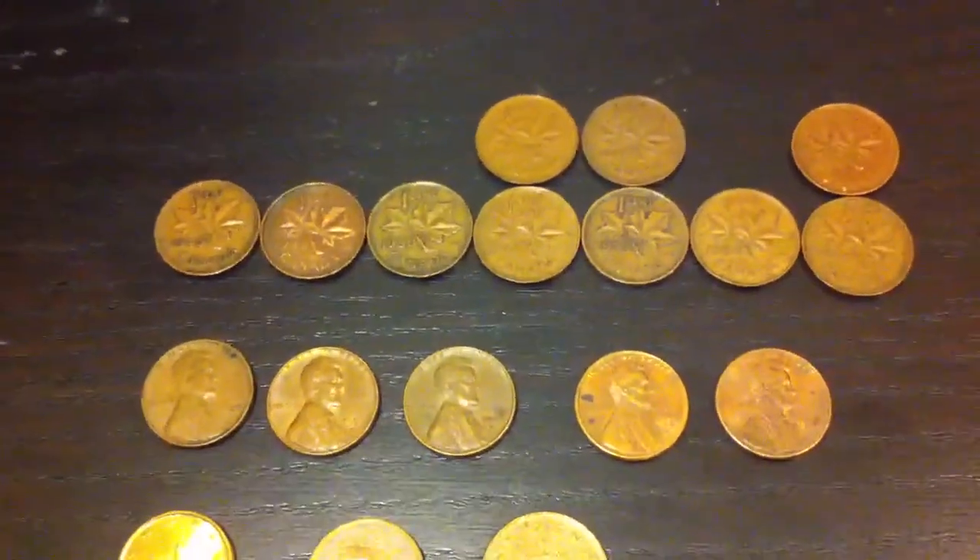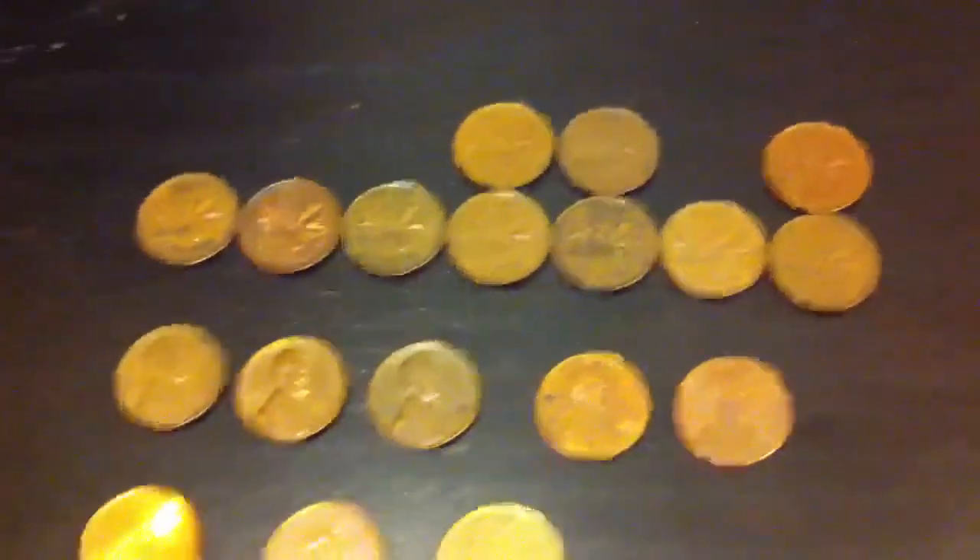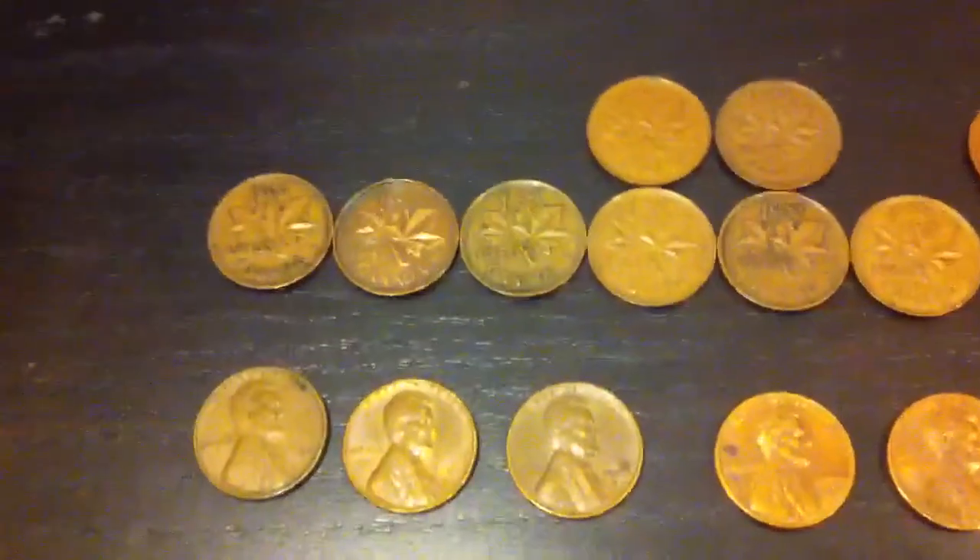Hi, YouTube, Coin Picker here. Just did some coin roll hunting — pennies, nickels, and some dimes — and this is what I found.